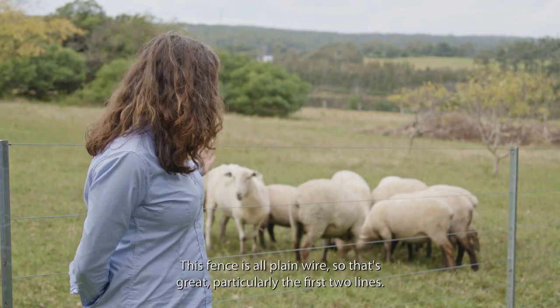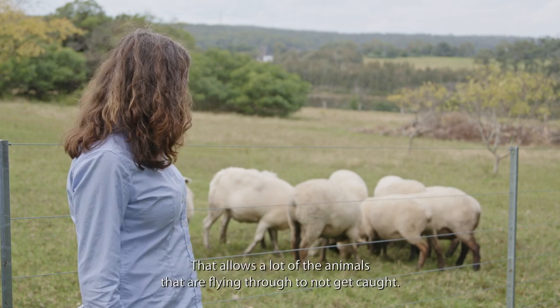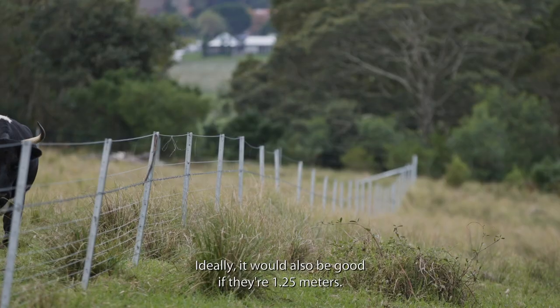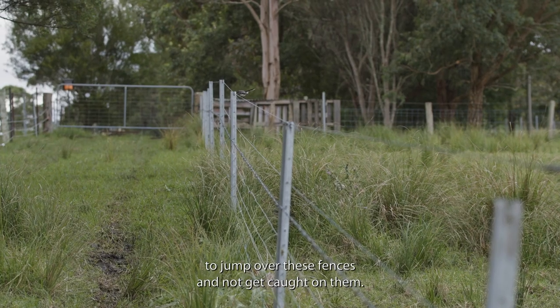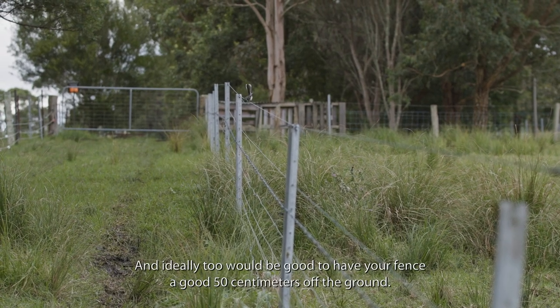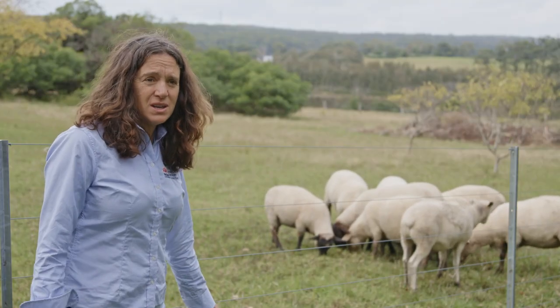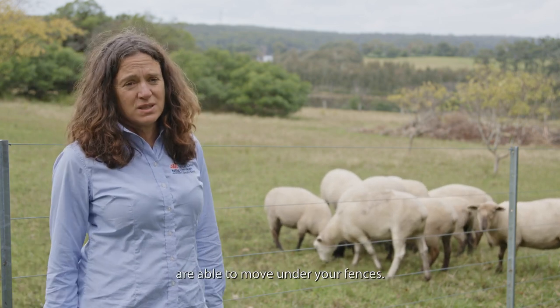This fence is all plain wire on the first two lines, which is really important — it allows animals that are flying through to avoid getting caught. Ideally the fence should also be 1.25 metres high so that kangaroos can jump over without getting caught, and have a good 50 centimetres clearance off the ground so that small animals such as echidnas, snakes, and wombats are able to move underneath.